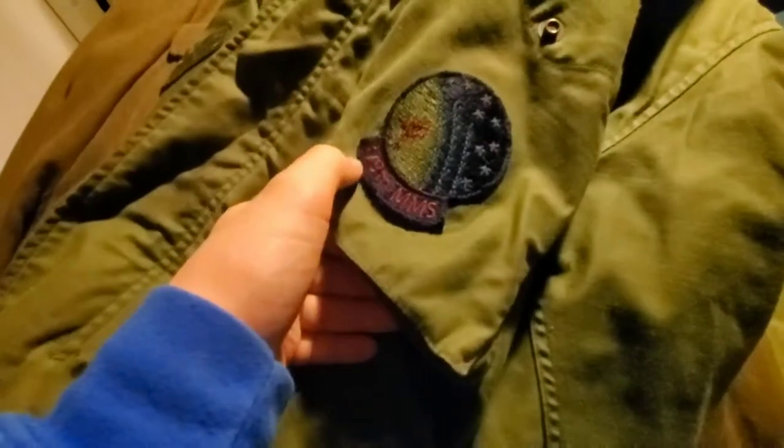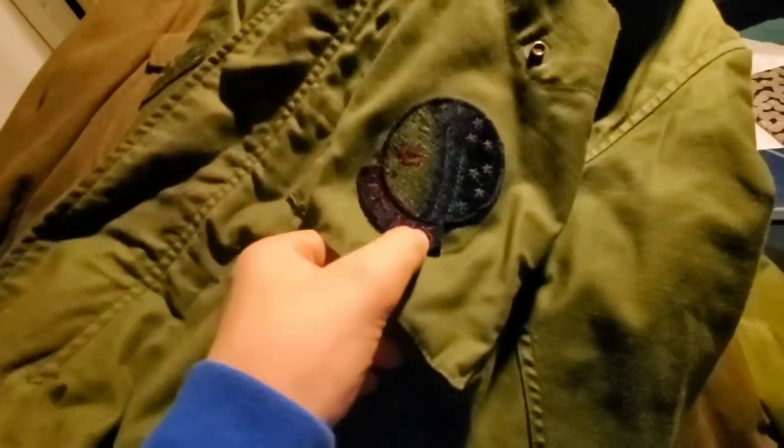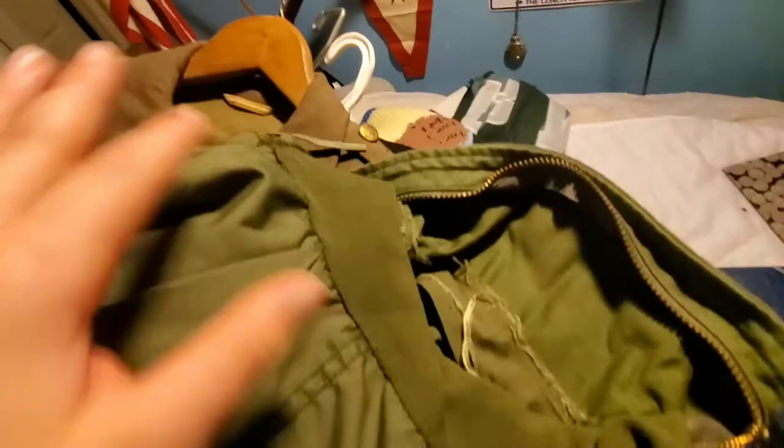To start off, we have this Strategic Air Command bomber jacket - it's NATO, the organization used by the United Nations. It's from the 379th MMS. I still haven't been able to find that unit after all the times I've researched it. On the back it has a zip-open hood - I couldn't think of the word. That one's pretty nice.